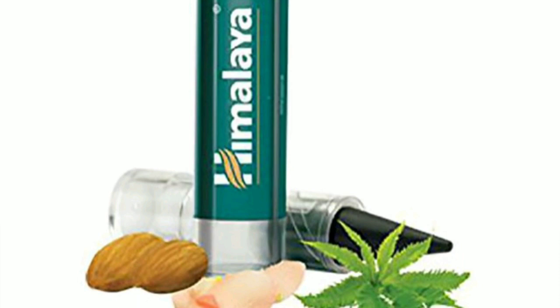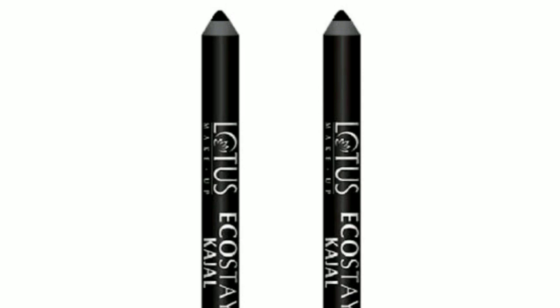Next is Himalaya, my personal favorite, and it's very, very good in quality. The next one is Lotus Kajal and it's a herbal one — it's a very good one.